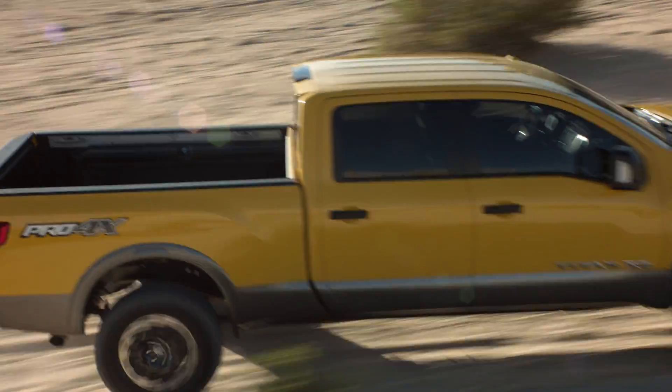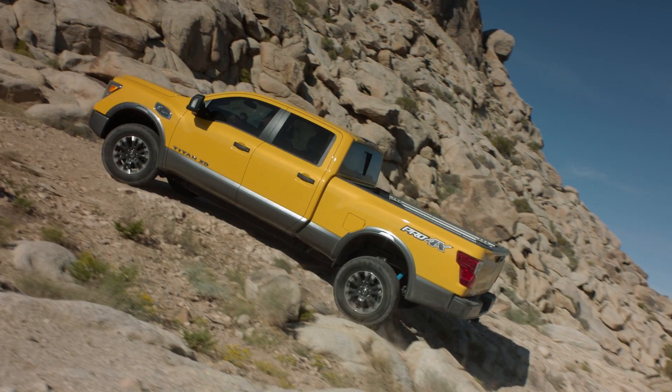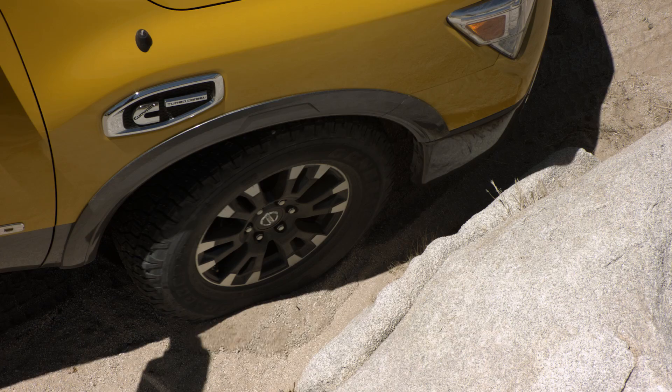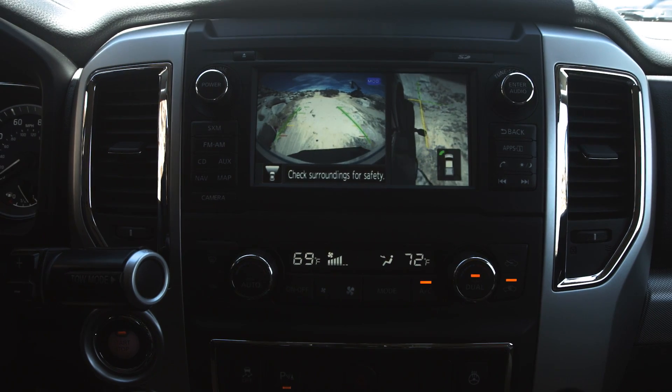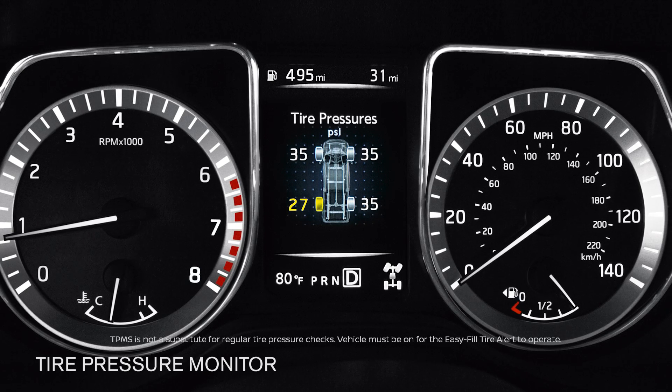Advanced technology takes your skill set to the next level with Hill Start Assist and Hill Descent Control. A dedicated off-road display that knows the angles, and an around-view monitor that revolutionizes low-speed off-roading and helps you protect your wheels. Even an onboard tire pressure monitor.